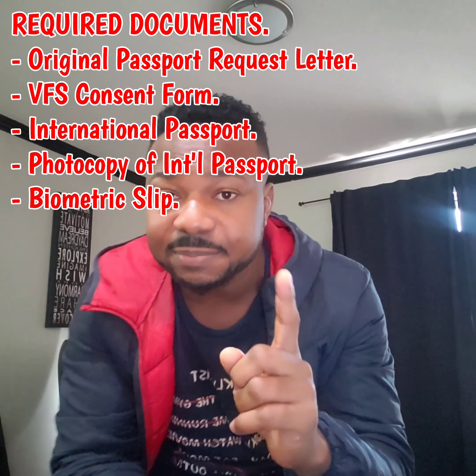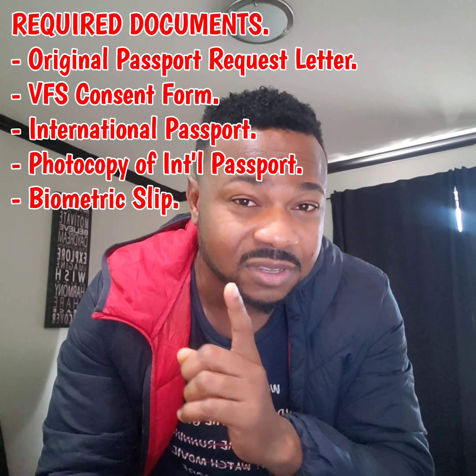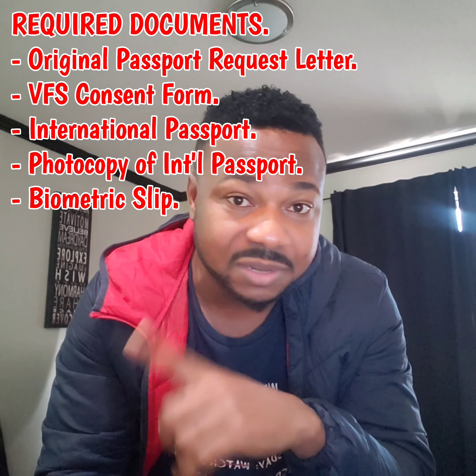The next thing is your biometric slip — the slip they give you when you went for your biometric. It's a pink slip; some people get pink, some people get white. Go and get it from wherever you keep it. I know it's been long since you did that biometric — Canada took time! Your biometric slip, you will attach it. And that receipt they attached to your biometric — attach both documents with the documents you are sending.